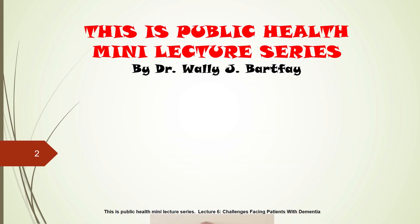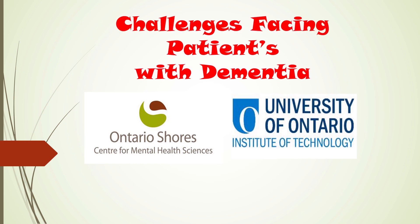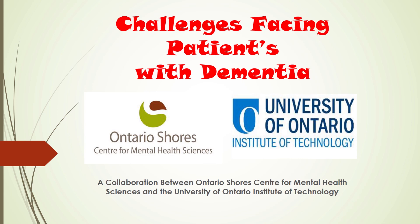I invite you to partake on an exciting educational journey related to public health theory, practice and research. You shall discover that the art and science of public health is inter- and multidisciplinary in nature, very complex and broad, and continuously evolving over time. In this particular lecture, Lecture 6, we shall examine challenges facing patients with dementia. This is a special collaboration between Ontario Shores Centre for Mental Health in Whitby, Ontario and the University of Ontario Institute of Technology located in Oshawa, Ontario.